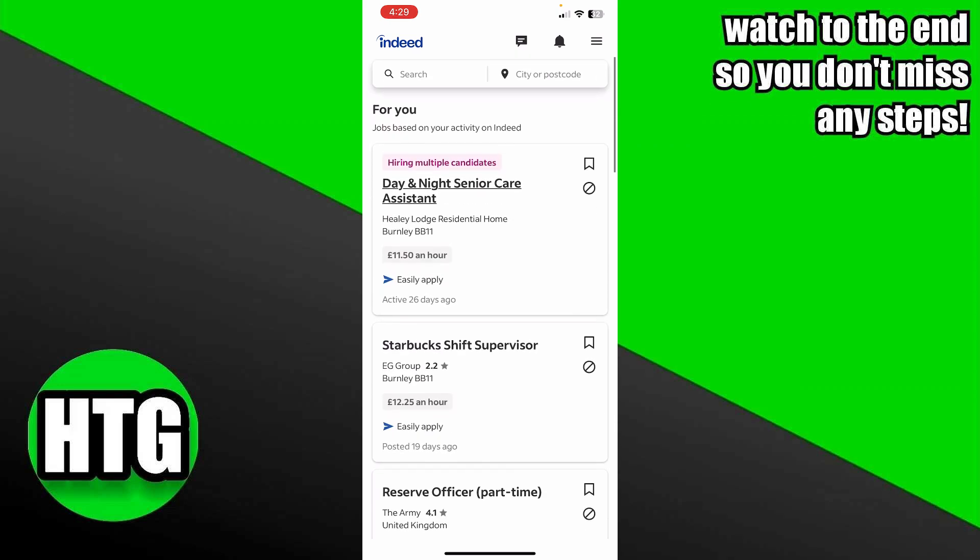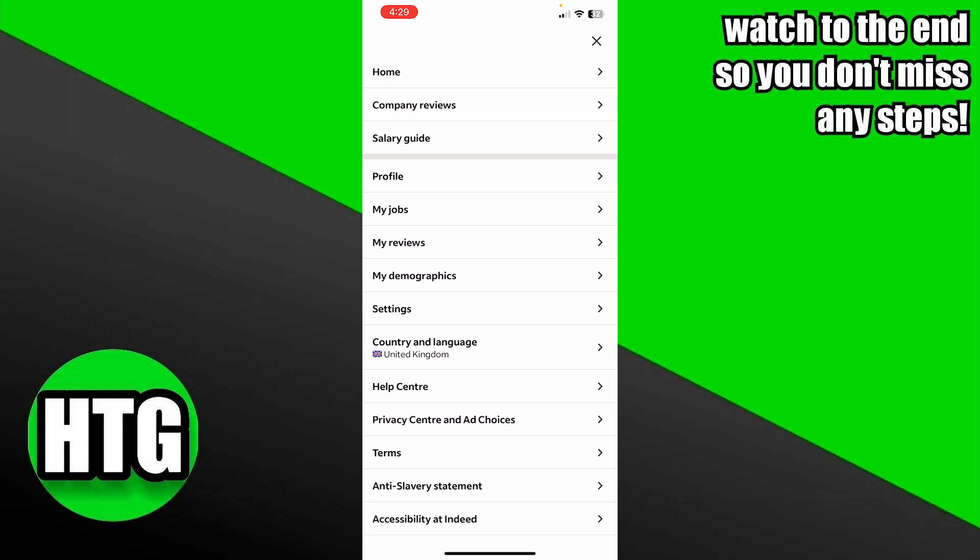You can simply apply for any job that you want. You just have to look for the right keywords and location — you just search here. You can search for jobs like that.